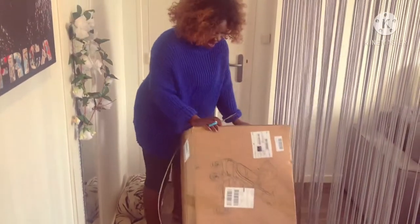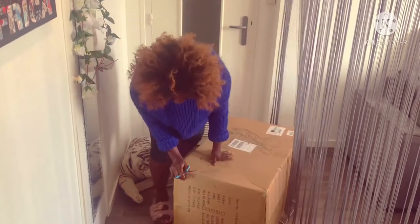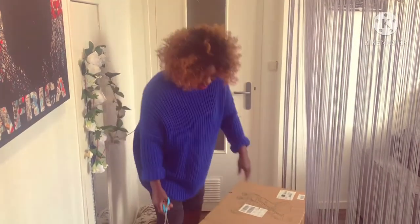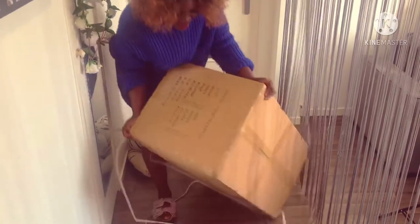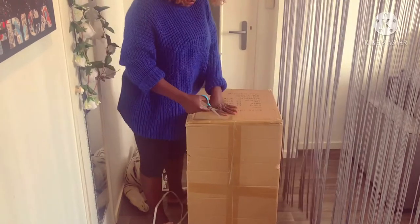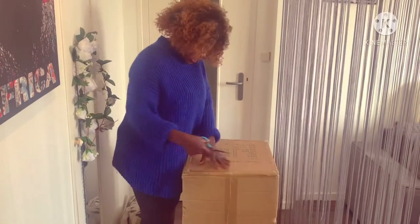It's been such a long wait. I have to speak a little bit quietly because my baby boy, my prince, is sleeping. Let me show you.